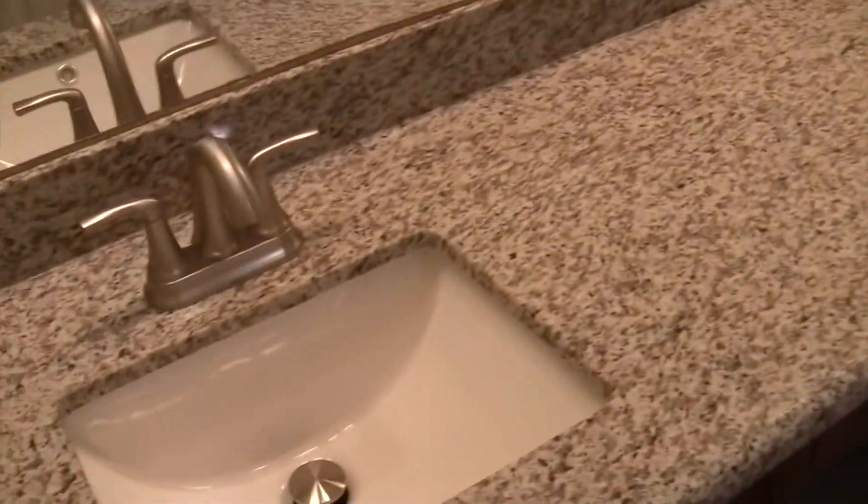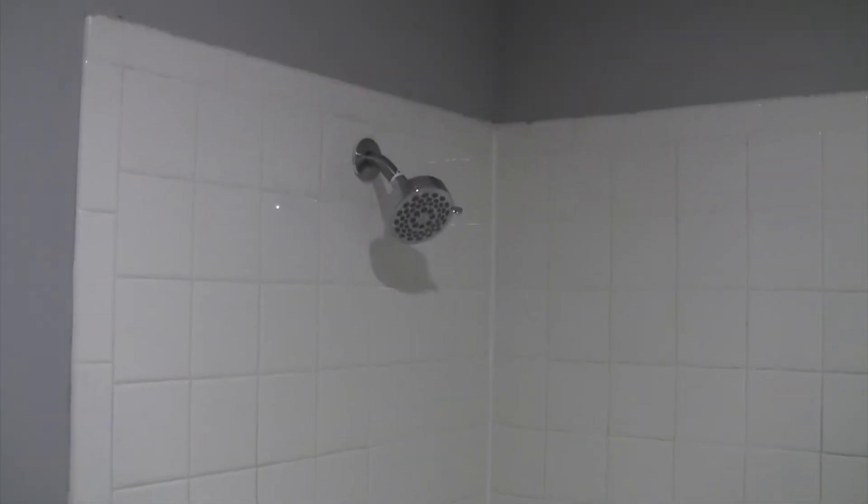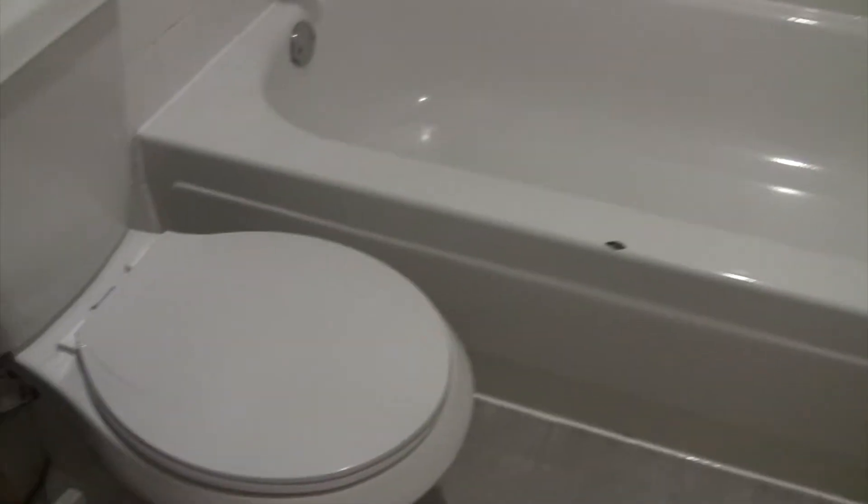Gorgeous bathroom. Granite countertops. New faucets. New light fixtures. This is the master closet — new lighting. New hardware for the bathroom. New valves. New shower head and shower arm. New exhaust fan in every bathroom. New toilet — that's the second of three toilets.